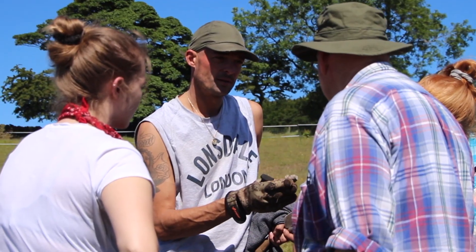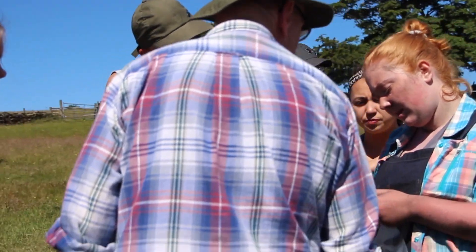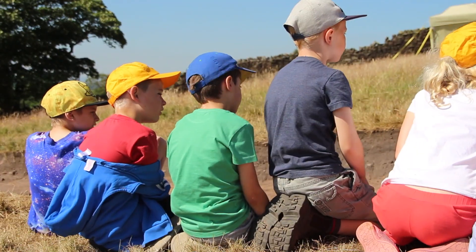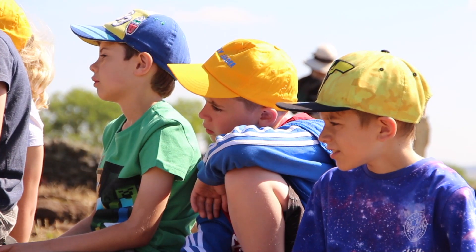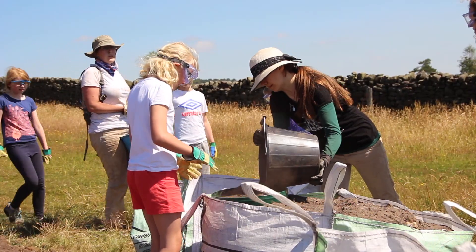We know there are things here — we don't necessarily know what they are or how old they are — but we know there are archaeological features in this field. We've got a school group in, finding out what's involved in a small archaeological excavation, what the archaeologists are finding, the stories behind it, and why we decided to dig here. Hopefully, if they're interested now, they might continue that interest in the future.